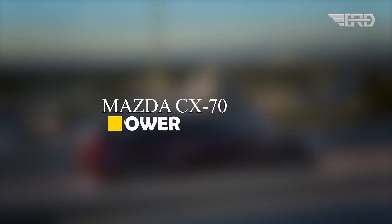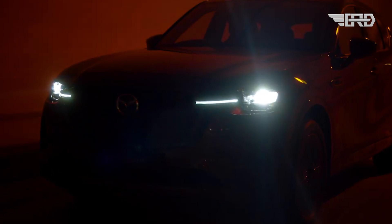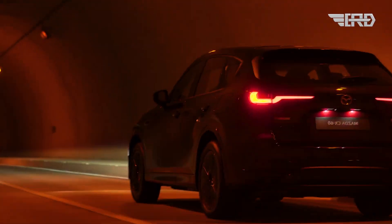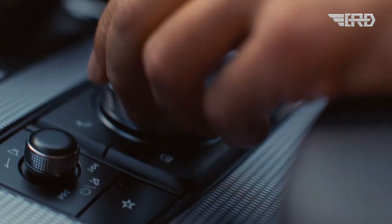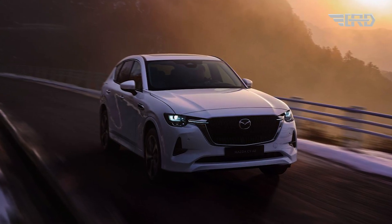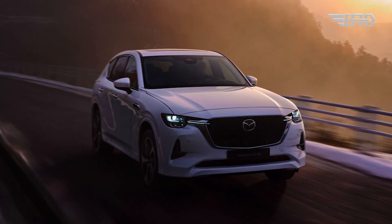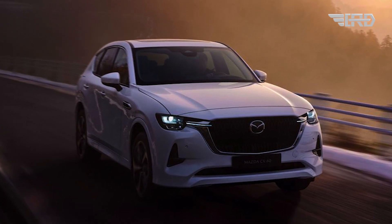The Mazda CX-70 will offer diverse power options, allowing consumers to choose between two distinct powertrains. The first option is a robust 3.3-liter turbocharged inline-six engine, delivering an impressive 340 horsepower. This choice underscores Mazda's commitment to performance, appealing to drivers seeking a balance between power and sophistication.